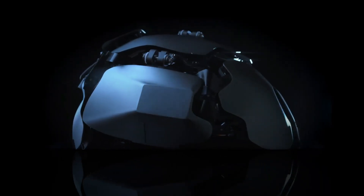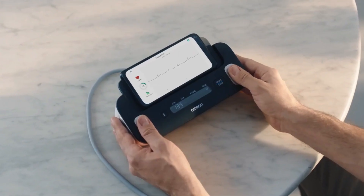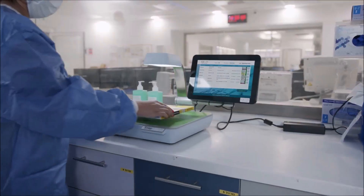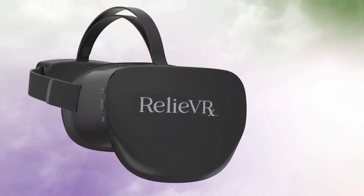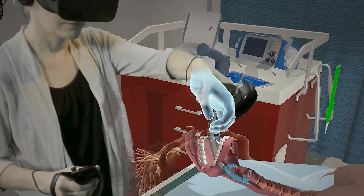Did you know that hospitals worldwide spend over $6 million annually on cutting-edge tech? Crazy, right? And guess what? We're about to uncover some of the most mind-blowing behind-the-curtain gizmos that hospitals are trying to keep under wraps. So, let's dive right in.